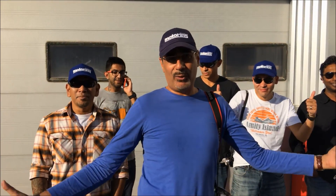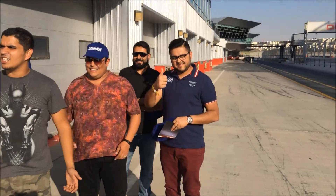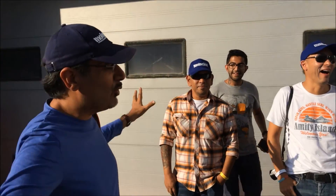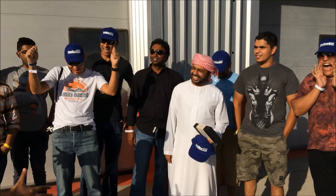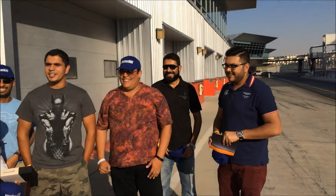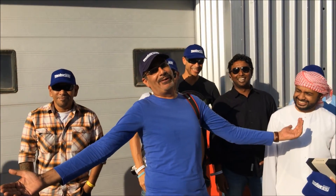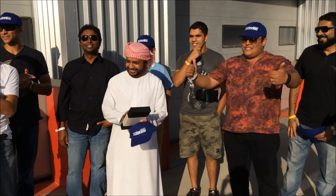Now with the final group here at the Dubai Autodrome at the Lexus RC event — these guys have all been out on the track. First of all, did you all have a good time? Yeah! Did you really? Yeah! Who likes the RC? Who likes the RC F? These are my people. Thanks very much to all of you guys for joining us, thank you so much for coming, and thanks to Lexus for hosting us.